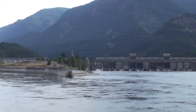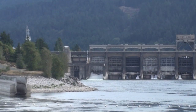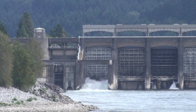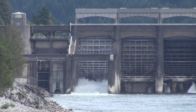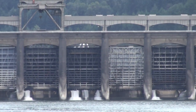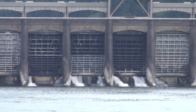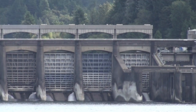For example, here we see the Bonneville Dam, which is of course important for generating electricity for the surrounding region. But unfortunately, it creates a barrier to spawning fish such as salmon, steelhead, and sturgeon. It also creates predatory pressure on the fish, as sea lions take advantage of the large concentrations of fish behind the dam.